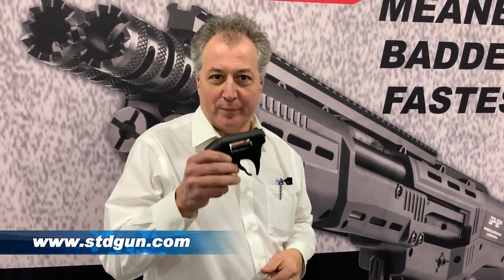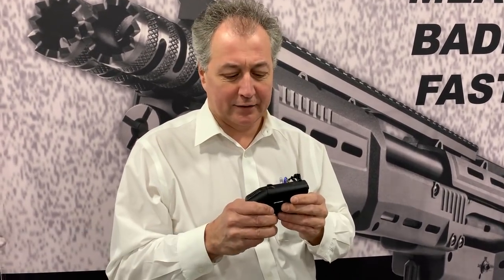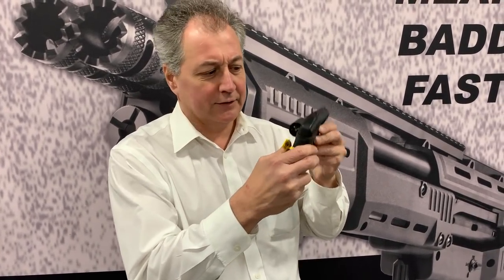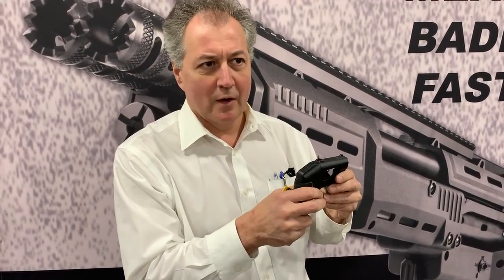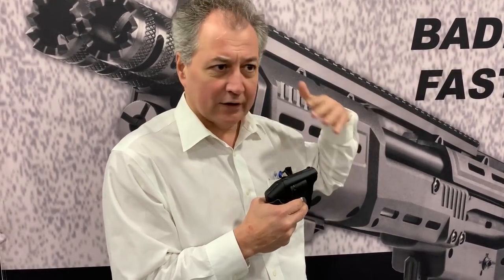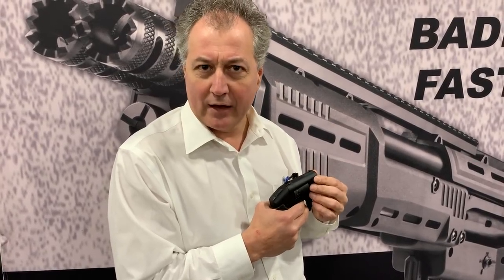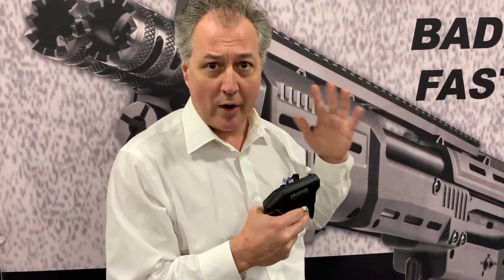Hi, this is Luke Friduoso with Standard Manufacturing here at SHOT Show in Las Vegas, Nevada. Today I have the S333 revolver — it's a double-barreled revolver like nothing else of its kind. It's chambered in .22 Win Mag. It takes eight bullets, and you can stagger it with all eight being bullets, or you can stagger it with birdshot for personal defense — shooting two projectiles at once. You're shooting a bullet and birdshot, 120 pellets at number 12 at the same time, creating a personal wall of protection like no other gun of its kind.